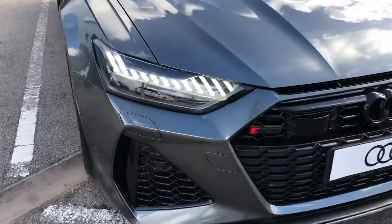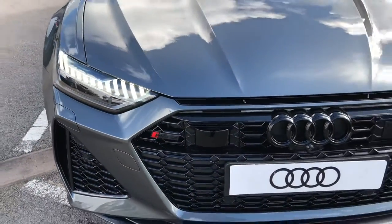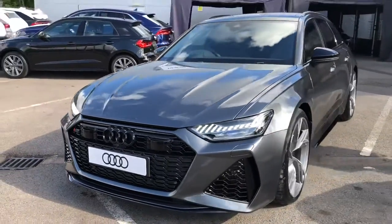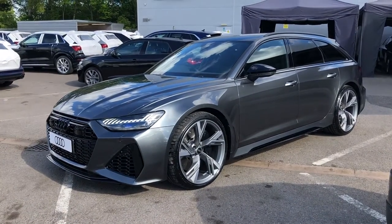The car comes with Audi's HD Matrix LED headlights, which are automatically activated, deactivated and dimmed individually according to the situation and environment around you for incredible visibility in all conditions. And as you can see, this car really does look stunning, finished with the nice black trim around the front as well.